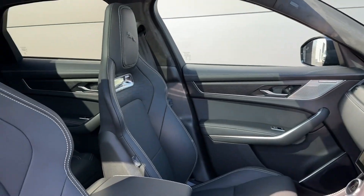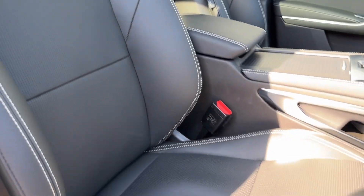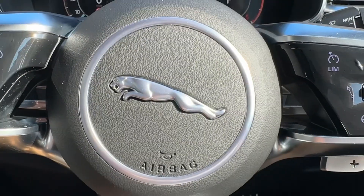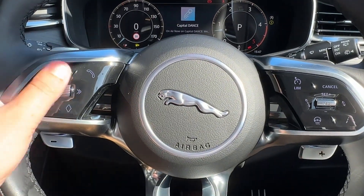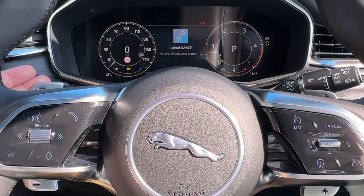Moving towards the front, upgraded front bucket sport seats are complemented by that fixed panoramic roof and feature 16-way heated, electric and cooling functionality. The driver can enjoy this leather-wrapped multifunction steering wheel, which is heated for extra benefit and also supports the digital driver display.